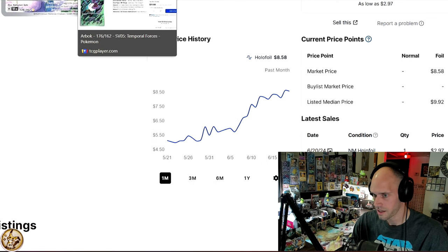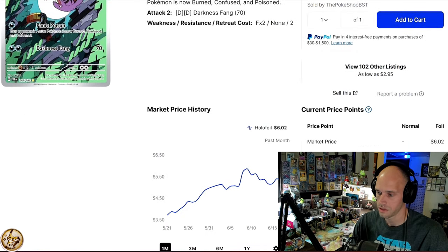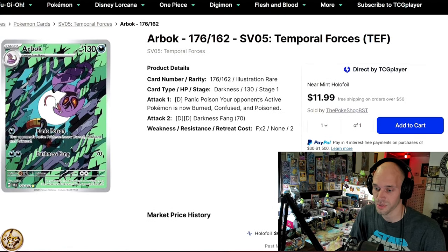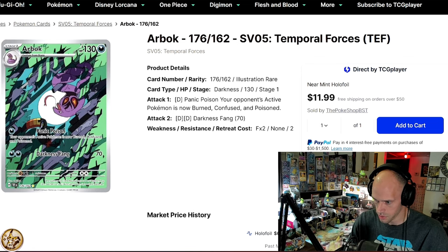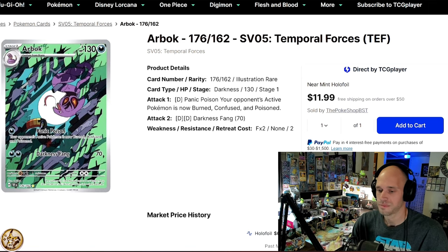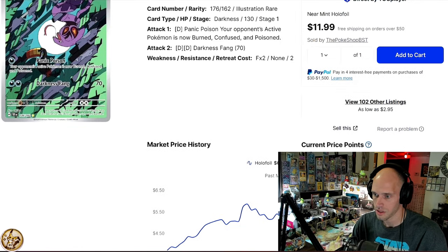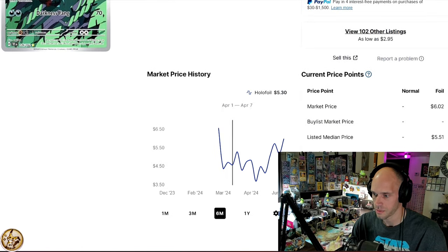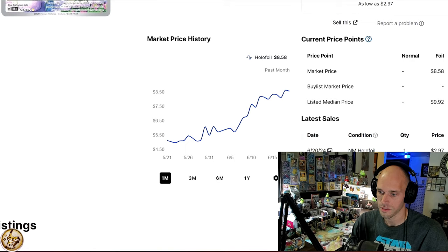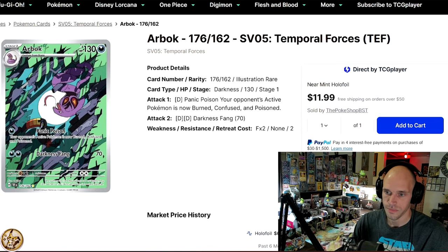The last of the Temporal Forces cards — Arbok. A lot of the Temporal Forces IRs are getting some love recently. I love this Arbok; I think it was the first IR I pulled from Temporal Forces. I love the symmetry, the toucan, the moon in the background — the moon effect. Anytime there's a moon on a card it gets a little premium. Arbok is definitely at an all-time high. So you have Gastly doing a crazy toilet bowl, Metagross at an all-time high, and Arbok at an all-time high.